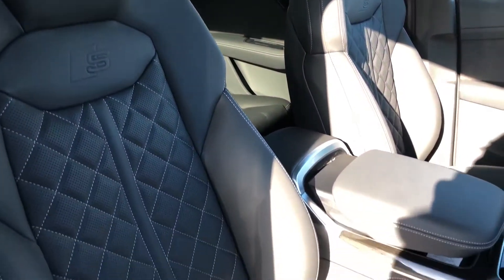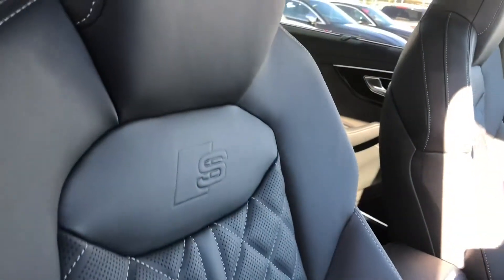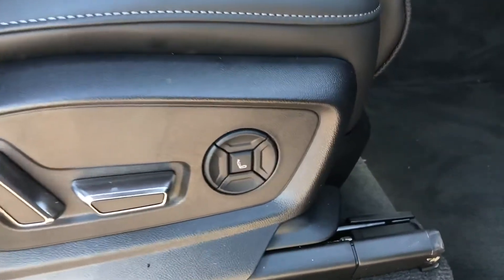Moving inside, we've got the full leather interior on the front sport seats with diamond stitching. As you can see we've got the S-line embossed there as well. The two front seats are heated and also electrically adjustable, and it comes with a massage function.